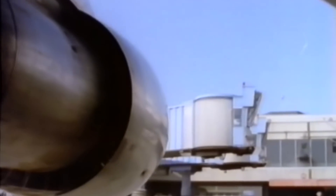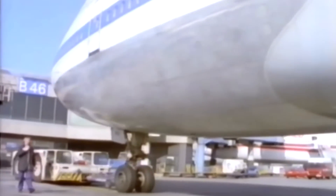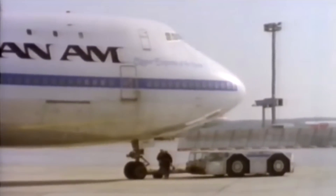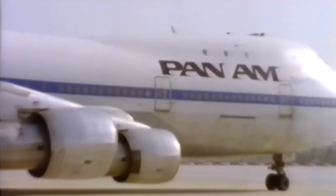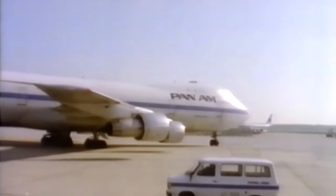It first flew commercially in 1970 and was designed to have a capacity 150% greater than the Boeing 707. It held a passenger capacity record for 37 years, now second only to the Airbus A380. The 747 was expected to become obsolete after 400 sales; however, production surpassed 1,000 aircraft in 1993 and by April 2018, 1,500-plus aircraft had been built.